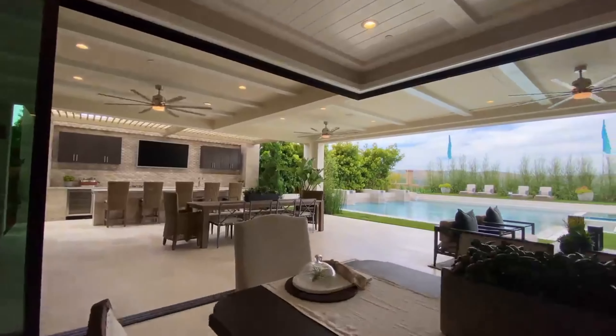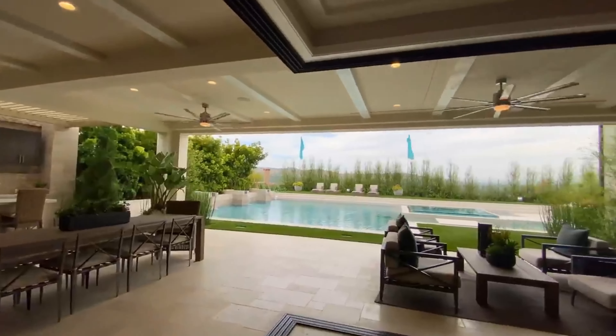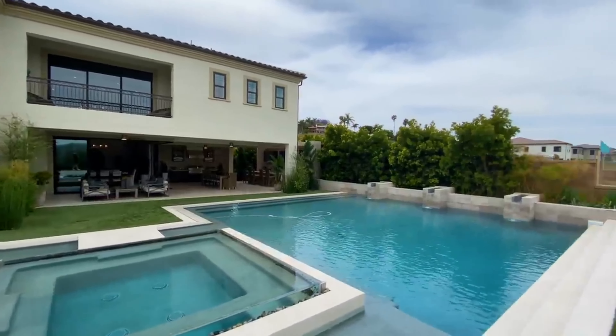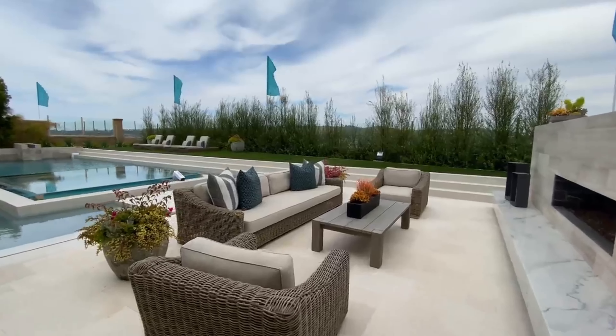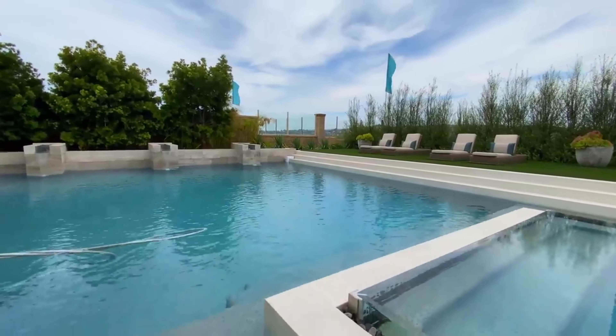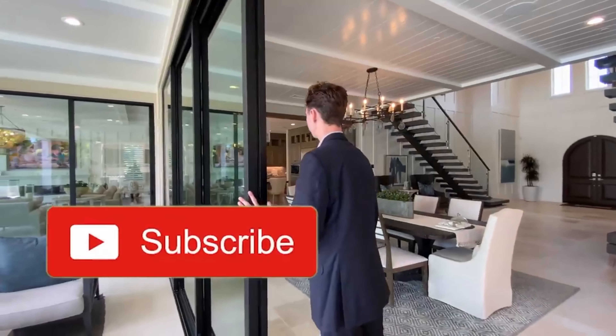Moving on to my absolute favorite part of this home, we have the tremendous backyard space. Saying this is a big backyard is really just an understatement. This backyard features five different seating areas across the whole space and a massive zero-edge pool with a glass-enclosed hot tub directly above it.